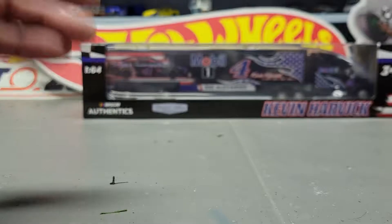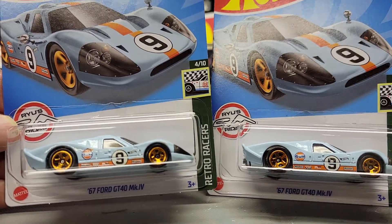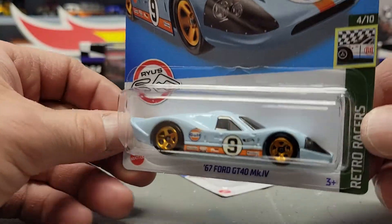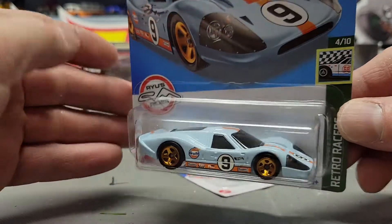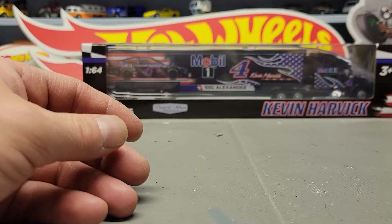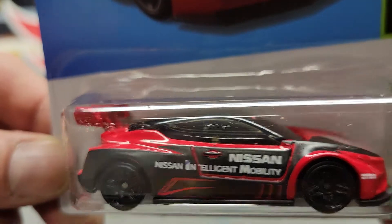Next I got two of the '67 Ford GT40 Mark IV — one of these I'm going to open up and the other one I'm going to leave for the set, because I have a display with all GT40 stuff and I'm going to keep one with that set. Then I got the Nissan Leaf NemSco RC02.